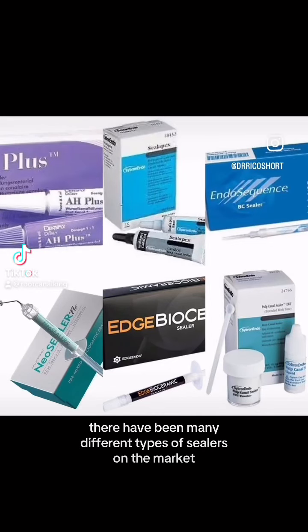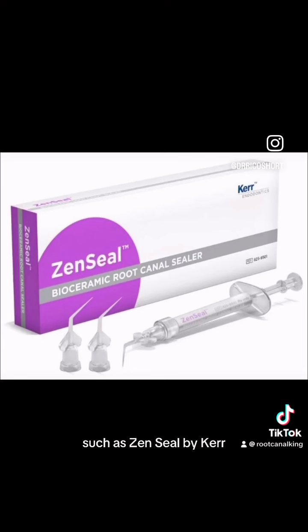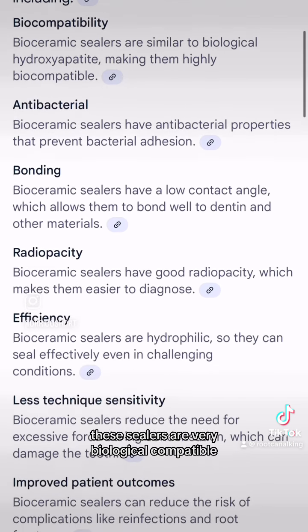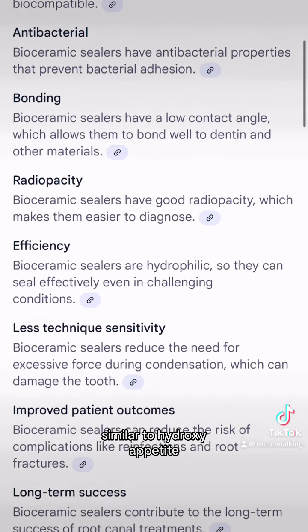There have been many different types of sealers on the market, but most companies have switched to bioceramic sealer, such as Zen Seal by Kerr. So what are some of the advantages of bioceramic sealer? The first major advantage is the biocompatibility. These sealers are very biologically compatible, similar to hydroxyapatite.